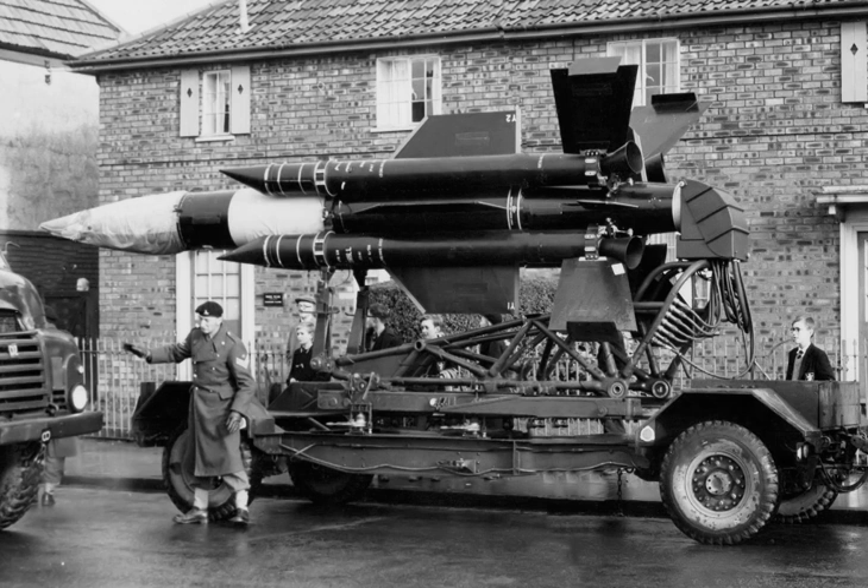Thunderbird was the Army's only heavy anti-aircraft missile. As missile systems like Thunderbird made flight at medium and higher altitudes practically suicidal, nap-of-the-Earth flying became the norm, and even shorter-range, faster-acting systems were needed. Thunderbird's role was taken over by the much smaller BAC Rapier as it became available.